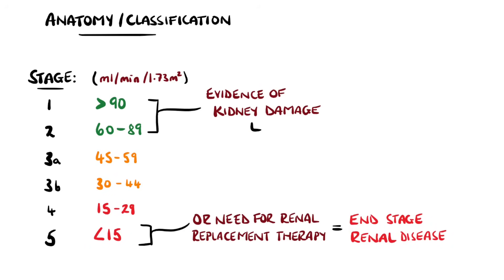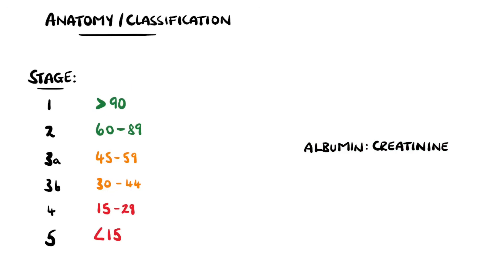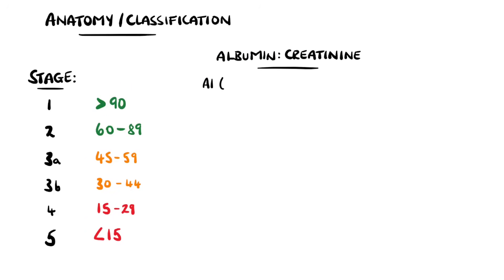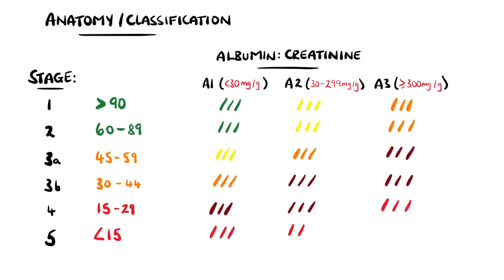Kidney damage can be defined as signs of damage seen on imaging or on testing, such as a high albumin-to-creatinine ratio, which is a measurement of the amount of protein lost in the urine. In combination with GFR, patients are divided into three further groups based on the albumin-creatinine ratio, with higher values indicating more damage and an increased likelihood of progression.